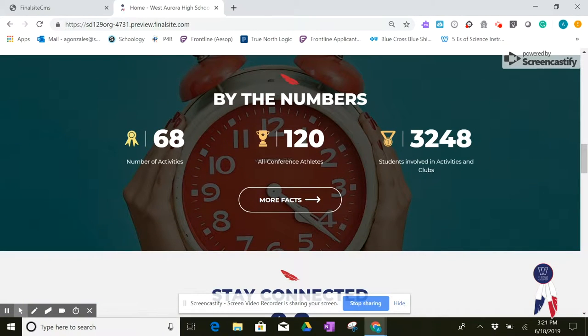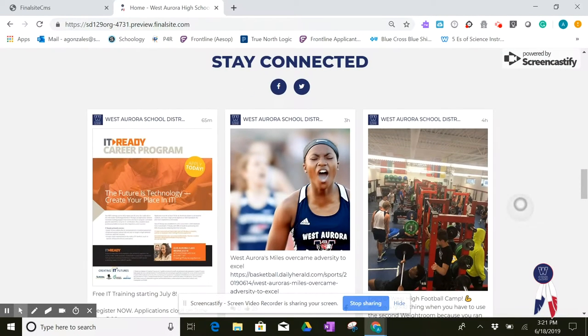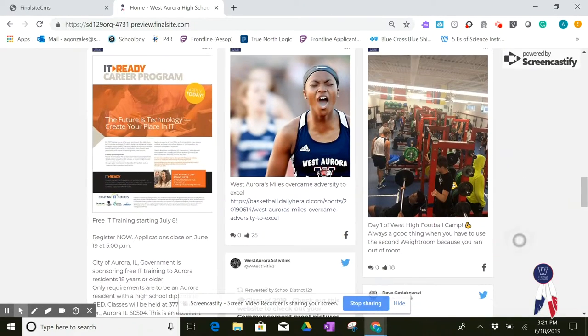The next section is called By the Numbers. These are some of our brag statistics — things like, did you know that Westboro High School has 68 clubs and activities? The end of the webpage has a Stay Connected section, which hosts our most recent social media posts.